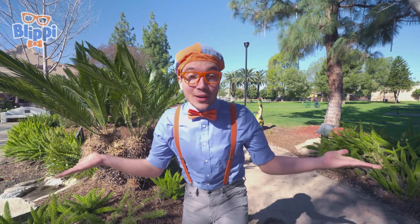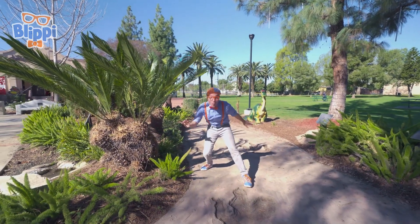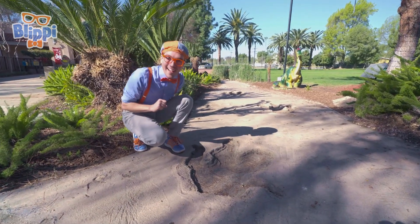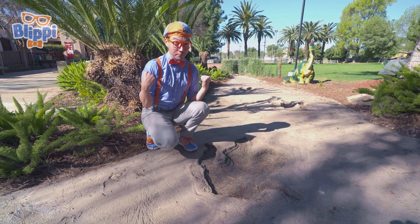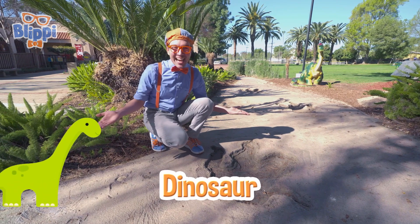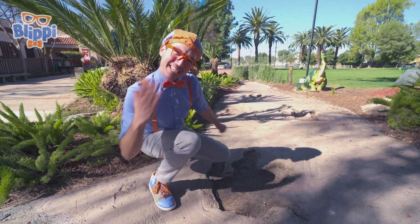And today, we're here at the Children's Museum at La Habra, in La Habra, California. And I am so excited! Whoa! I almost tripped! Do you know what this is? Yeah! It's a footprint! A really, really big footprint! It must belong to an animal, or maybe even a dinosaur! Hey! Let's follow the footprints! Maybe we can see some animals and dinosaurs today! Come on!